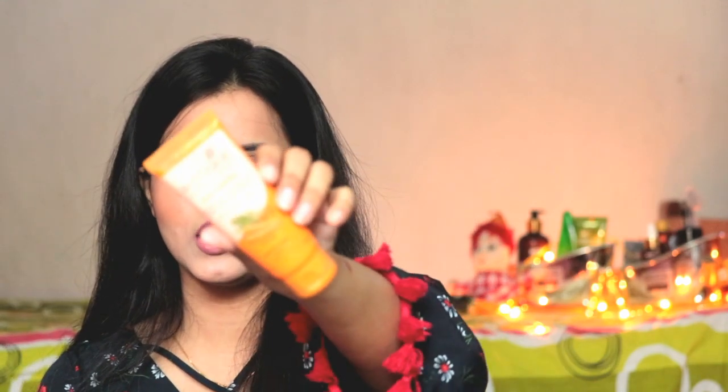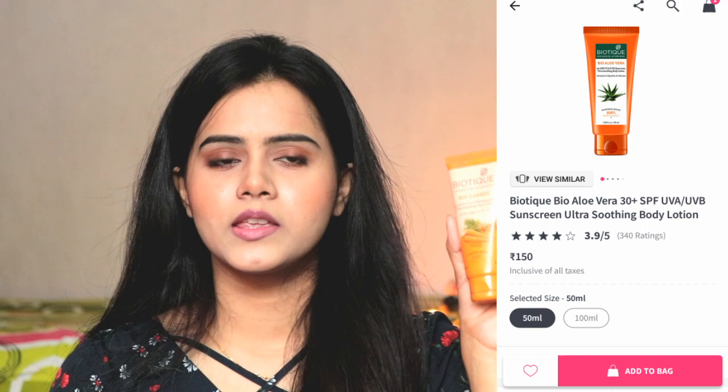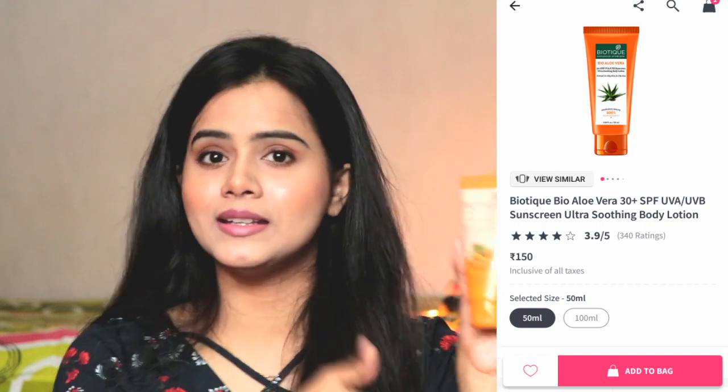Next, I am going to share my sunscreen — this is a Biotic sunscreen. It is good for dry skin but will not work for oily skin because it gives a little glossy look, which won't look good on oily skin. Dry skin can definitely use this and it comes in 100 rupees, so it is very affordable. In fact, you can use it on your hands and legs too. It gives protection from the sun. It comes in 50ml and is travel-friendly packaging, so you can carry it in your handbag.